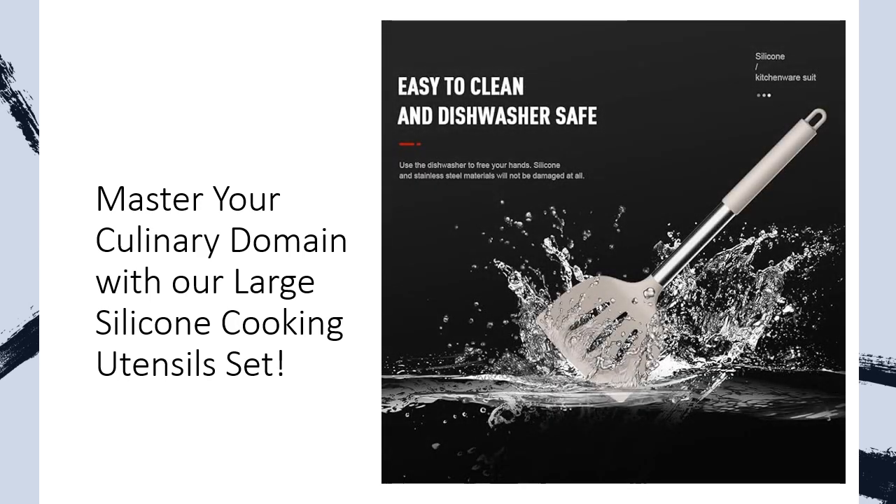Heat-resistant, non-melting, odorless brilliance. Say goodbye to melting mishaps and high-temperature frying. Our silicone cooking utensils can handle up to 446 degrees Fahrenheit, protecting your pots and enhancing your cooking experience. Odor-resistant and BPA-free, these kitchen tools promise safety and longevity.